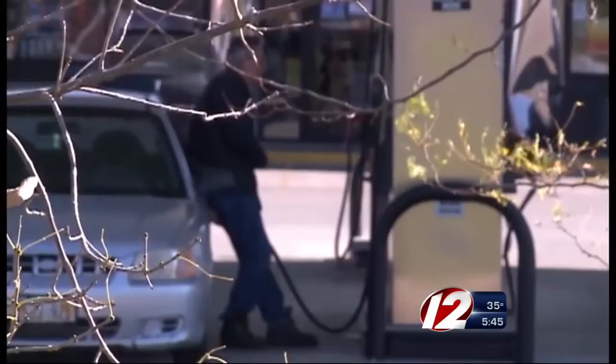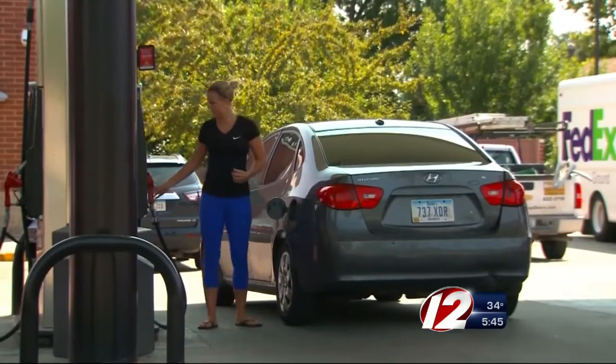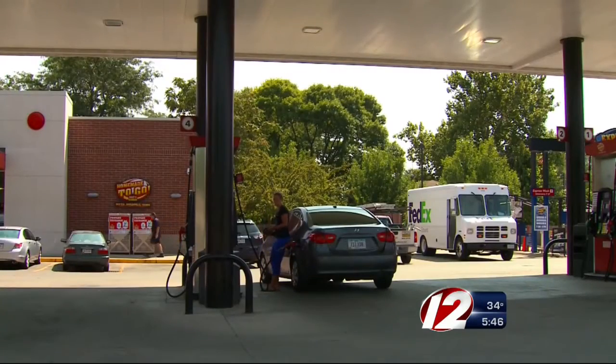If you use a credit card, you get more protections as a consumer. If you use a debit card and enter your PIN, they're pulling money out of your account just like it's cash. If a debit card is all you have, use it as a credit card transaction — that way the bad guy doesn't get your PIN.